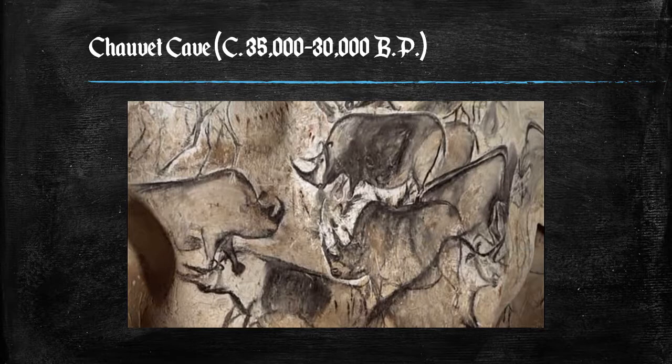Still at the Chauvet Cave, the artists who produced these paintings used techniques rarely found in other cave art. Many of these paintings appear to have been made only after the walls were scraped clear of debris and concretions, leaving a smoother and noticeably lighter area upon which the artists worked.